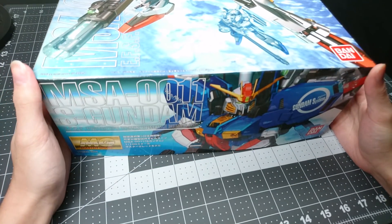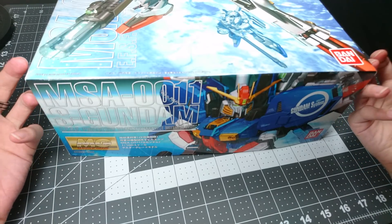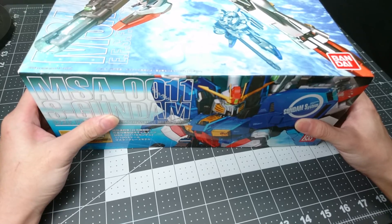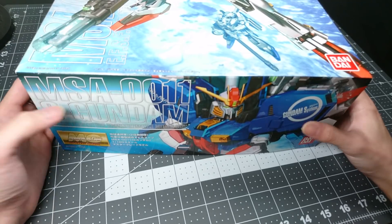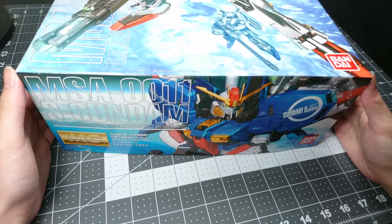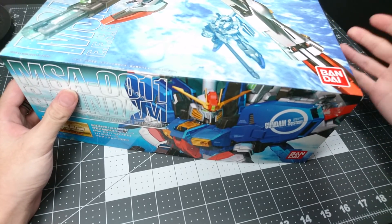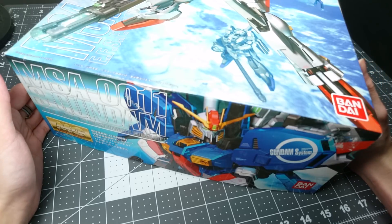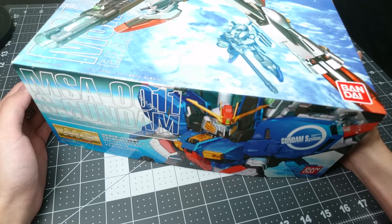Bandai made it pretty clear when they were announcing the Deep Striker that no, it's not going to be new, but they also said they were going to remodel a lot of the kit, that it was going to get a lot of new parts, and that it'll have — I don't exactly remember the verbiage — but something along the lines of updated styling to bring it up to modern standards. I don't really know what that means because it's just marketing speak, but basically it's: buy this because it's different from something we made 16 years ago. Except now that it's actually out and people have started putting pictures up of the runners and the parts, it's really not that different.